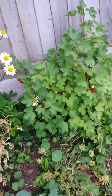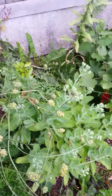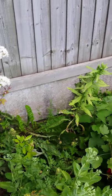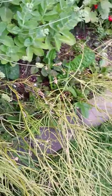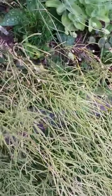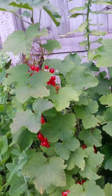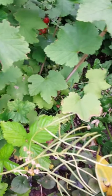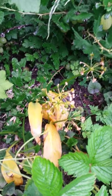Another red currant, the salad burnet, the ice plant, valerian and the bay just up the back there. The evening primrose. This is American landcress — I'm waiting for the seed to be ready so I can take it off and put it in the seed bank. There are more red currants, some strawberries, and the garlic's going to seed — the wild garlic.